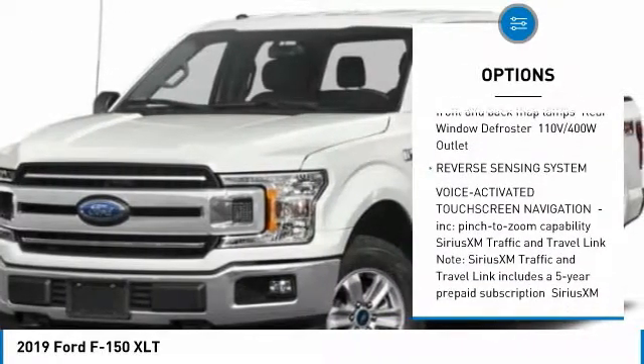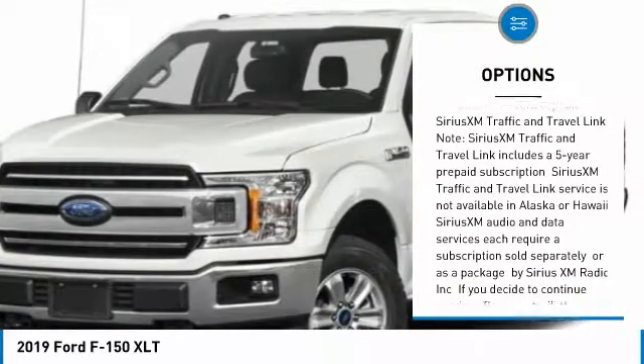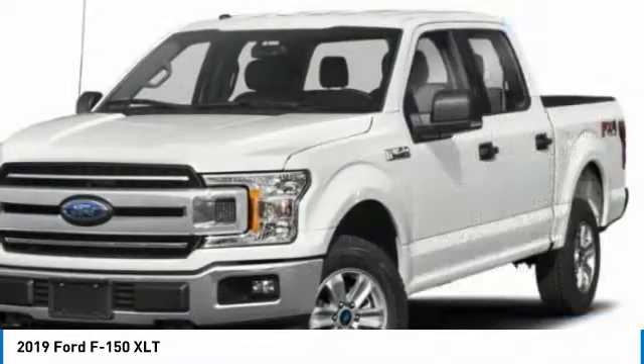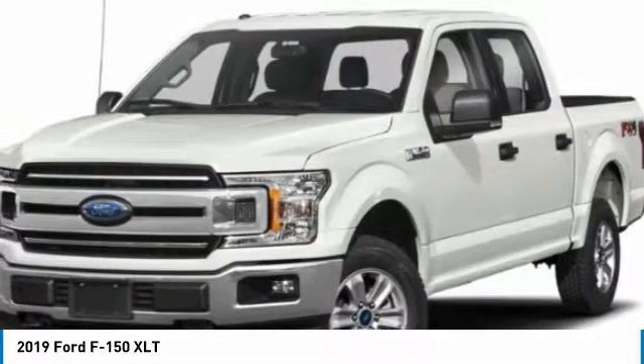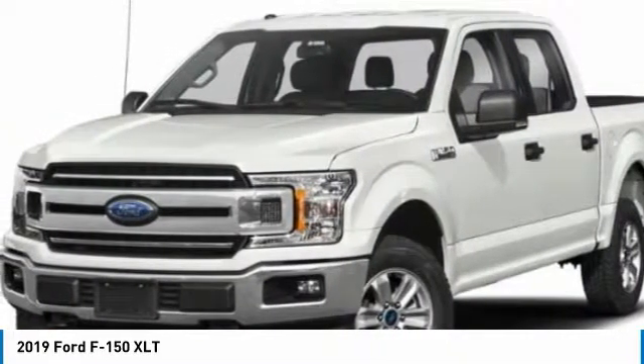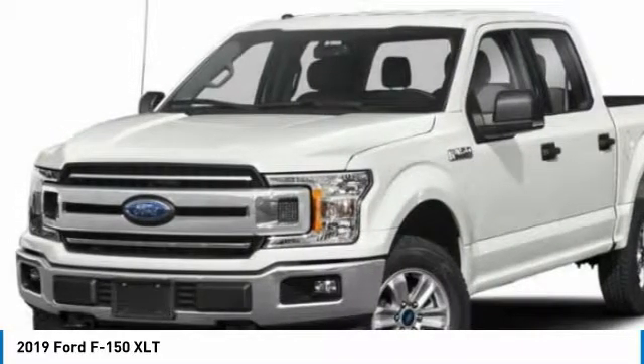$3,250 F-Series Retail Customer Cash, plus $750 Bonus Customer Cash, plus $750 Ford Credit (requires Ford Financing), plus $750 Retail Bonus Customer Cash, plus $2,000 Retail Trade Assistance Bonus Cash — must be a 1995 model or newer.